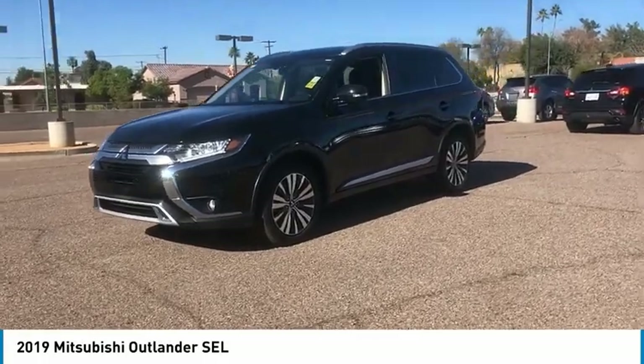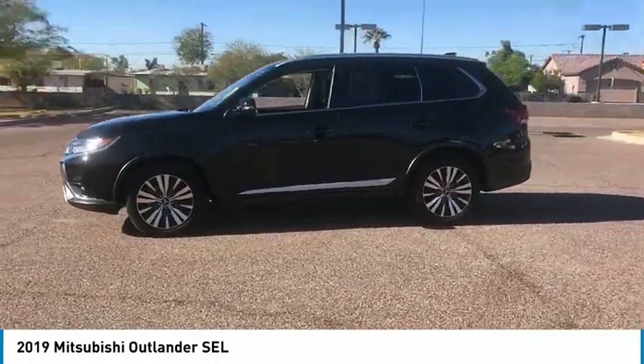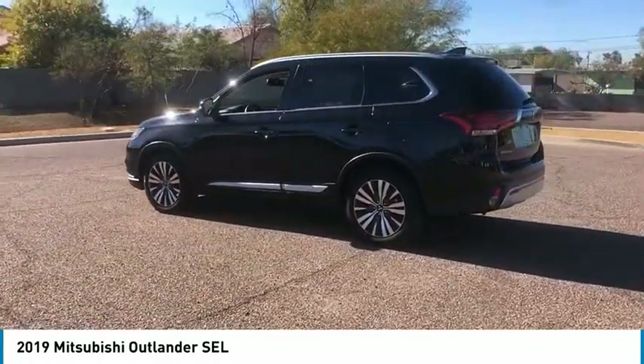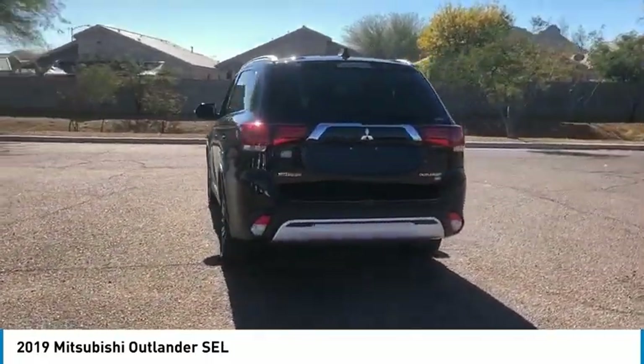Come test drive the 2019 Outlander. A versatile crossover with power to spare, Outlander boasts an upgraded level of interior comfort and advanced technological features to give you control over every element of your drive.